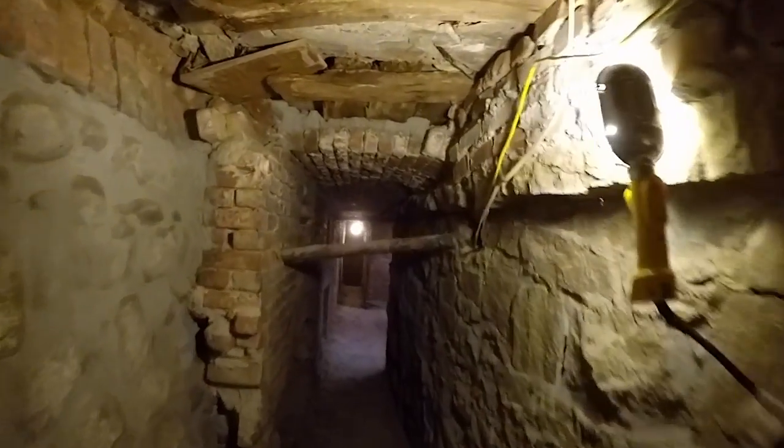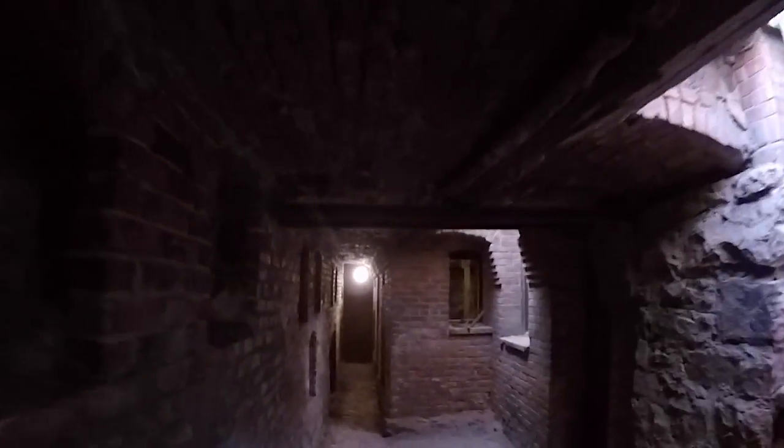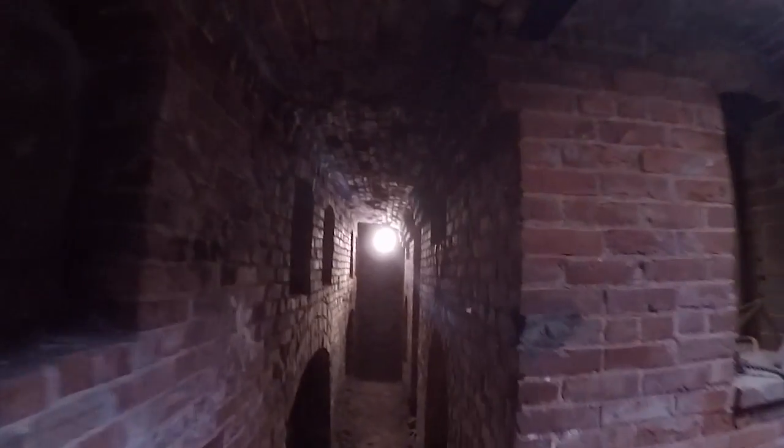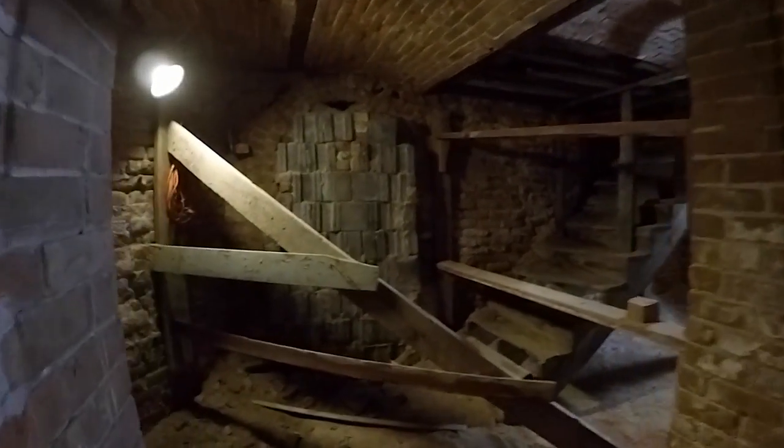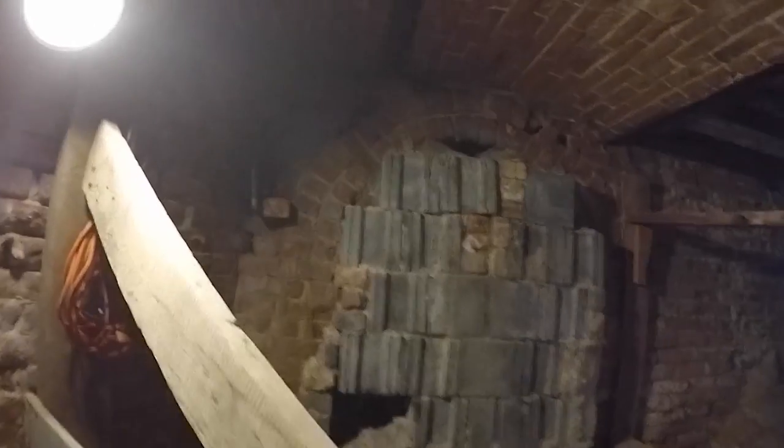I'm walking underneath the alley next to the Turtle House, inside an elaborate underground chamber that's illuminated by skylights. It connects to a series of rooms — rooms that feed into several passageways. And there they are: entrances to tunnels. Tunnels that have been sealed off for decades.